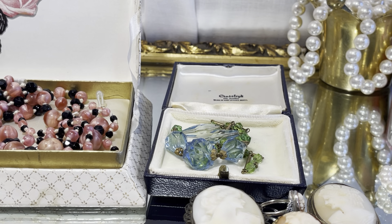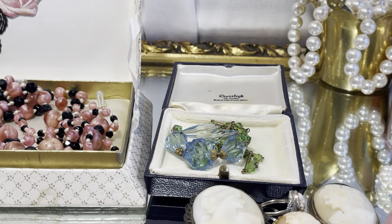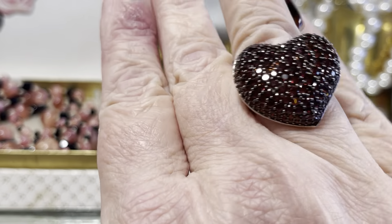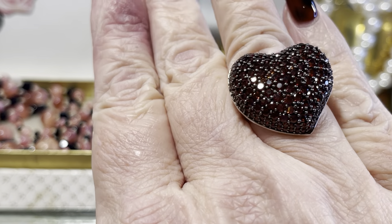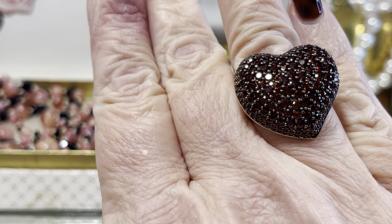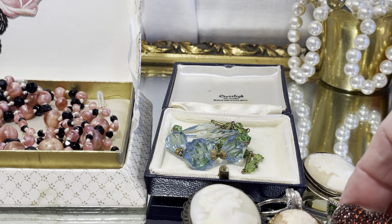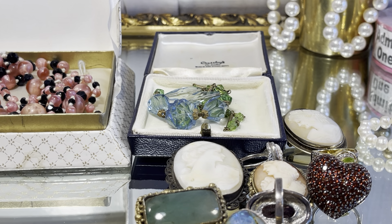This one is art deco and it's marcasite and amethyst. They're filthy, guys. And this one is newer, but I absolutely love it, and it fits. I need to test it, but I do believe that they are red diamonds and a heart. Look at that — absolutely gorgeous. Why does it have to fit? I might not see that one — just being honest.